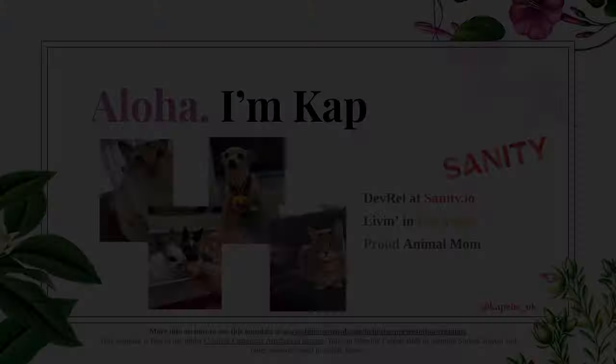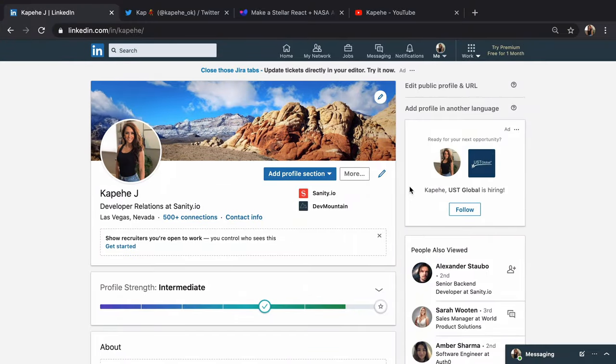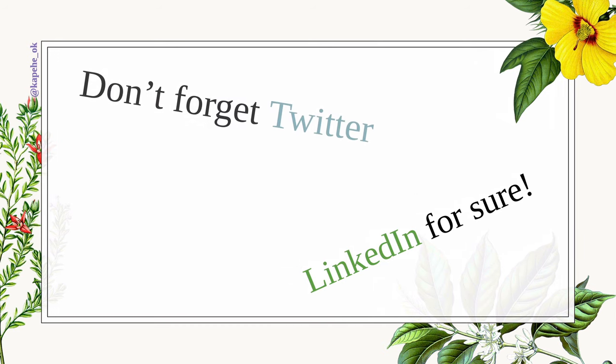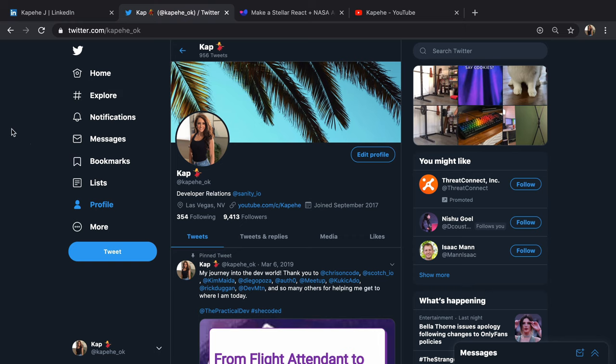I wanted to share a couple of my social links before we move on. Here's my LinkedIn: linkedin.com/in/Kapehe — that's where you can find me. I also didn't want to forget Twitter. Here's my Twitter: Kapehe underscore okay. You can find me there, my DMs are open, and I'm always willing to chat.